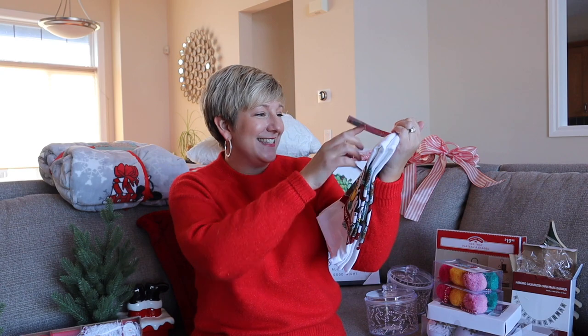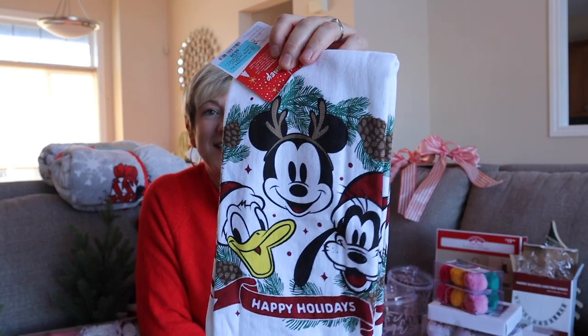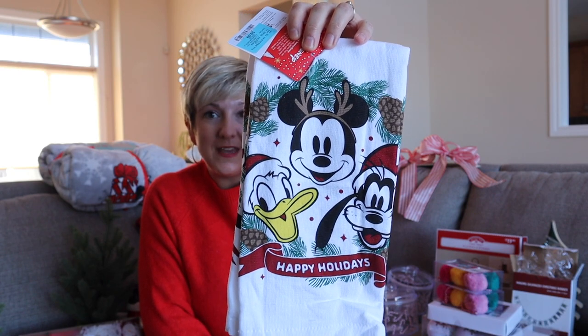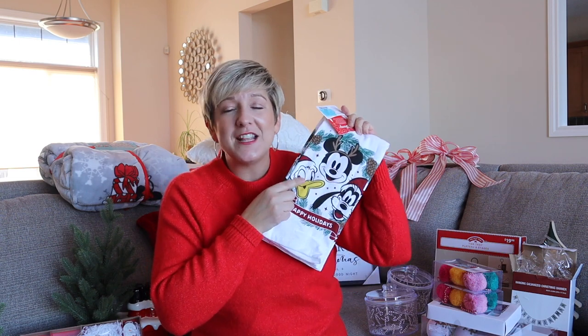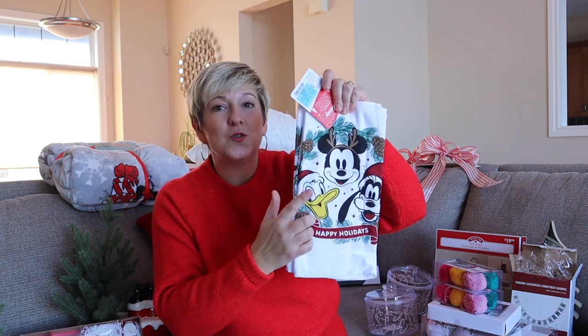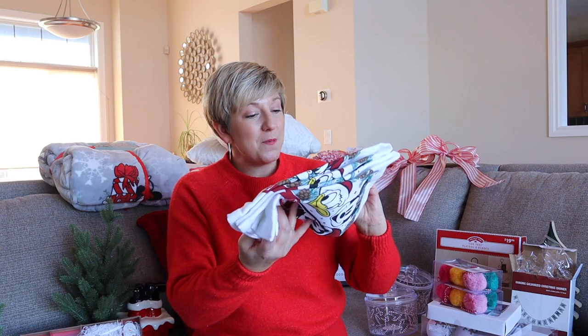This neat two-pack of kitchen tea towels I found at Winners makes me so happy because Donald Duck is on there, and Donald reminds me so much of my dad. They had Mickey and Minnie, Winnie the Pooh, just Minnie, and just Mickey — but the classic goofy Mickey and Donald got to my heart. This two-pack is $9.99, and in my opinion well worth it.